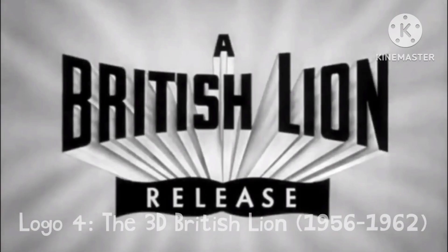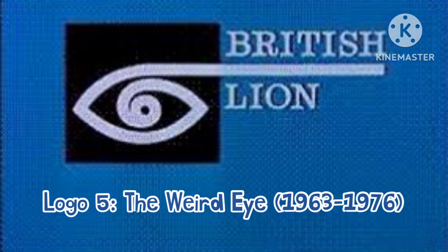The next logo is called the 3D British Lion, used from 1956 to 1962. This is the last logo to be in black and white. The last logo is called the Weird Eye, used from 1963 to 1976.